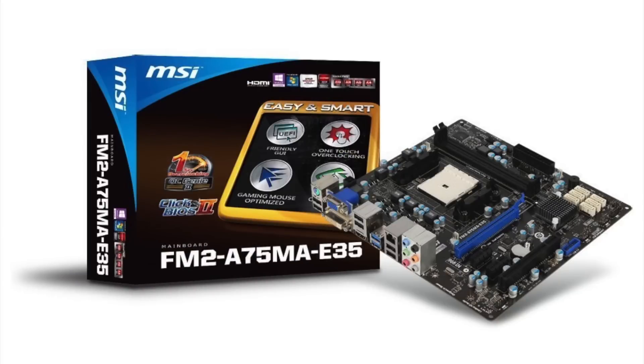Now talking about our motherboard, we have an MSI motherboard with the model number FM2A75MAE35. This is a Micro ATX motherboard so it's not going to have all the bells and whistles of a full ATX motherboard, but for $60 it'll get the job done with features such as USB 3, HDMI out, and one-touch overclocking. It also has expandability so we can add another GPU in the future.